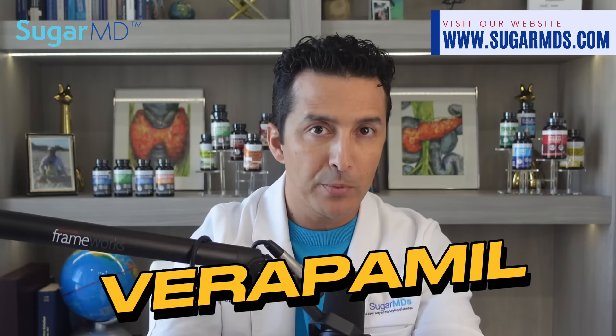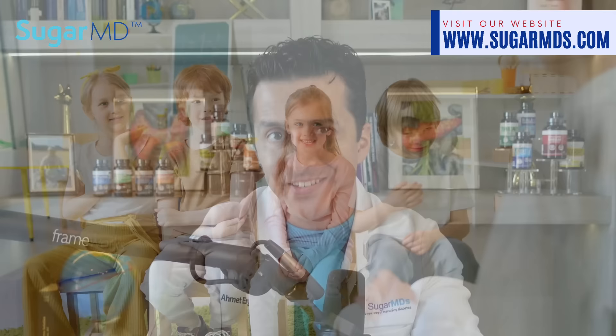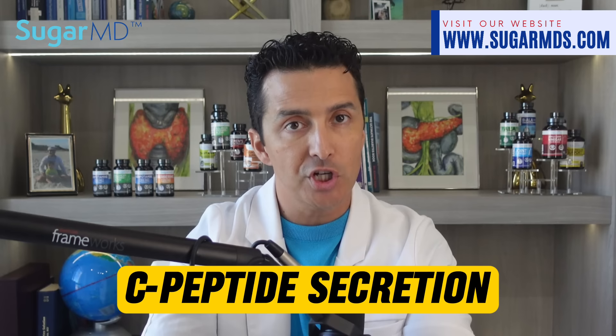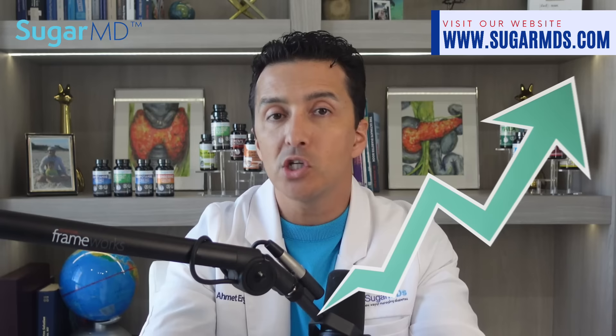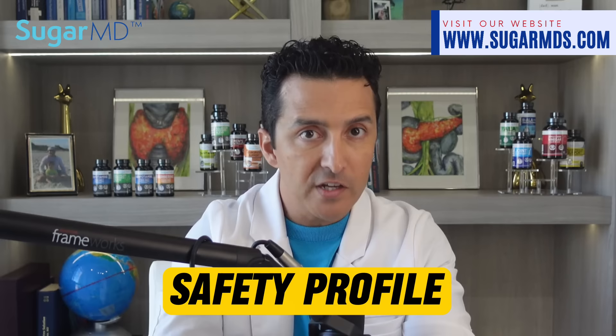Here in the U.S., a new study found that verapamil — a generic blood pressure medication — taken once daily within 30 days after diagnosing type 1 diabetes slowed beta cell decline over 52 weeks in children and adolescents aged 7 to 17. Type 1 diabetes usually shows a small improvement in C-peptide secretion after diagnosis but typically declines later due to autoimmune beta cell destruction. Both groups showed an initial improvement in C-peptide secretion.